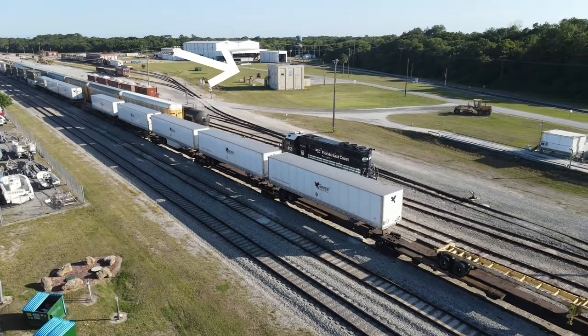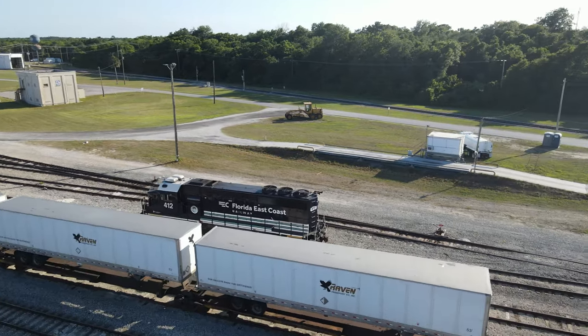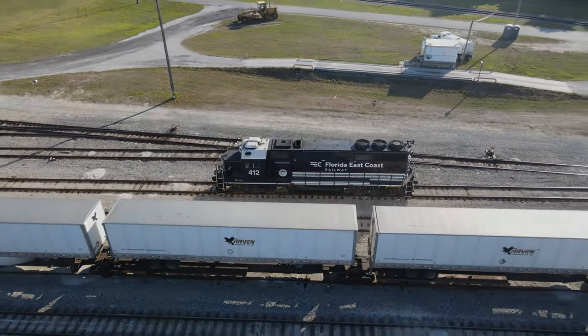The small two-story tan building was the former home of the FEC's dispatchers and is now used for training. GP40-2 412 in the group of blue paint scheme was assigned to the local and was parked here.